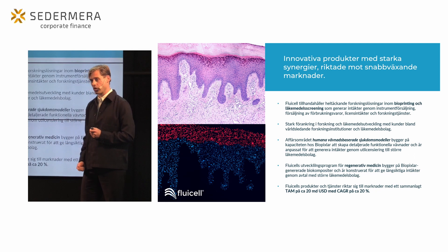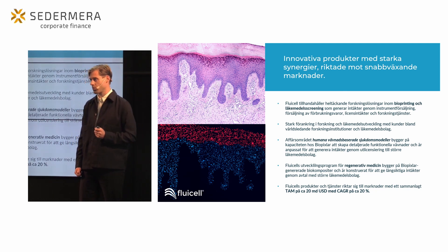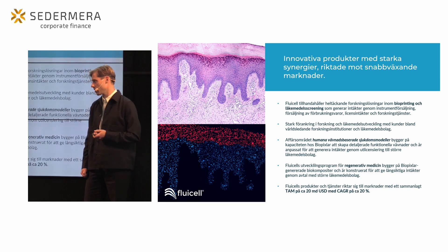Slutligen, inom vårt program för regenerativ medicin, är fokus på att generera långsiktiga intäkter med målsättningen att bilda partnerskap för att ta fram produkter ända till slutpunkten.